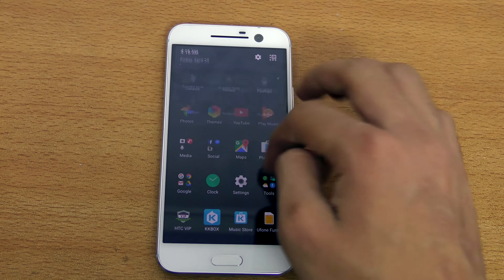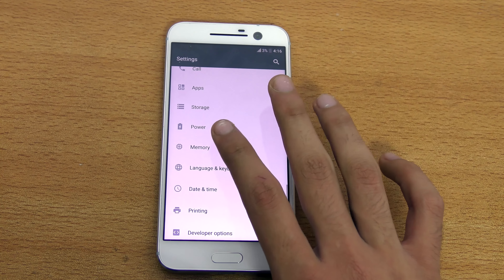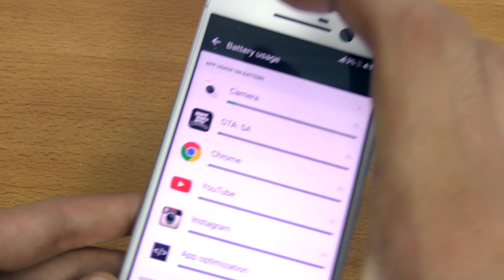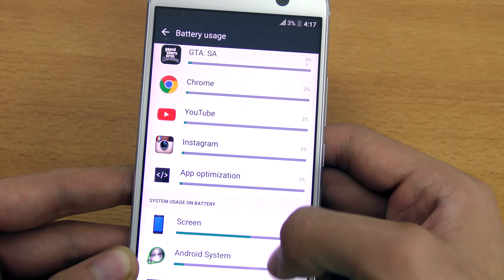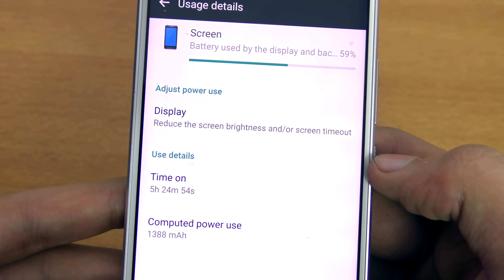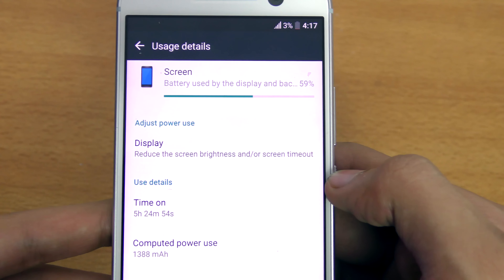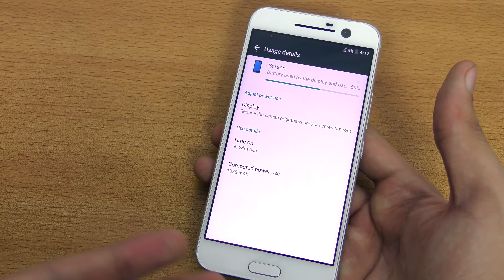If we go into Settings and into the Power tab, you can see the battery usage option showing all the apps I've used. Checking the screen-on time: five hours, 24 minutes, and 54 seconds — which is pretty insane.